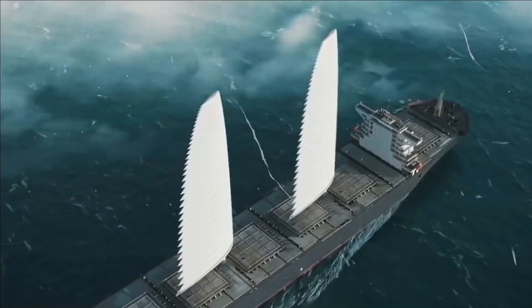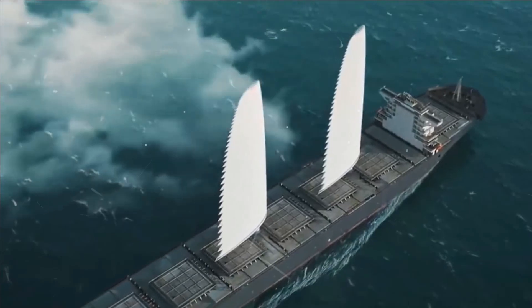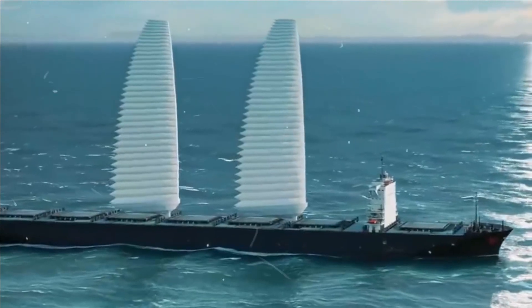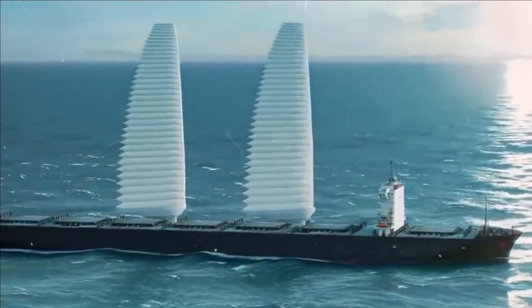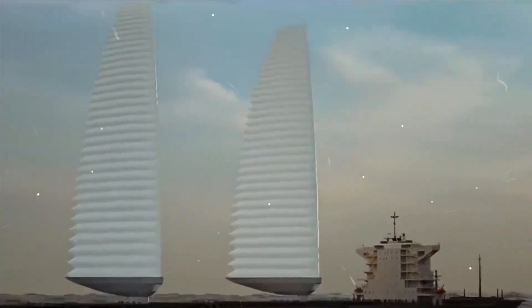This innovative design will use a telescopic mast, which will enable smart automatic systems to adjust the position of the sails to take full advantage of the wind at all times, as well as roll them up during a storm. In 2022, a number of tests were planned that would allow full-scale production to begin.